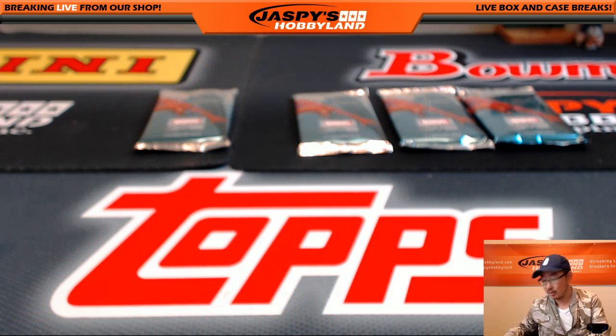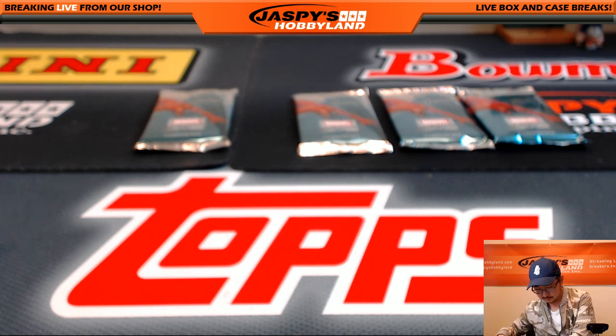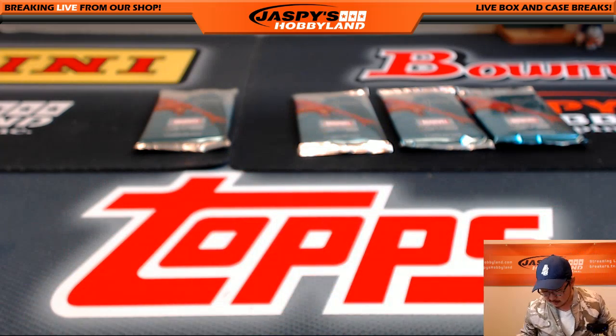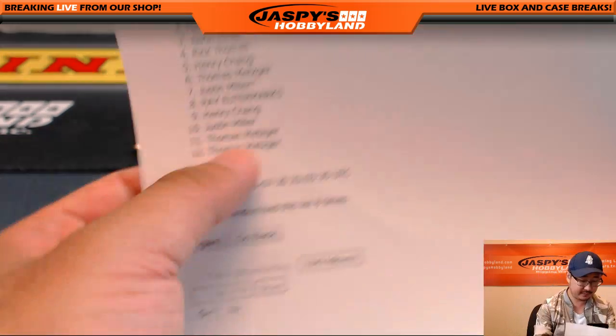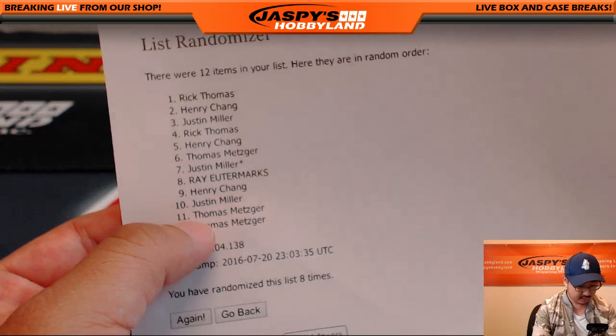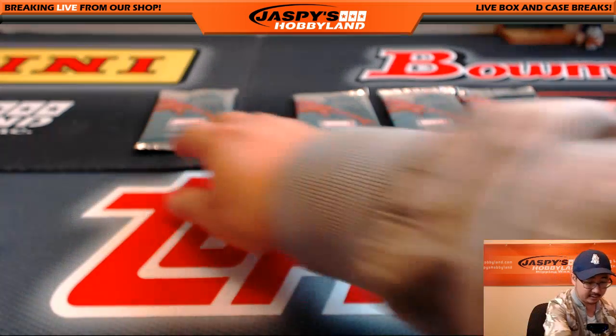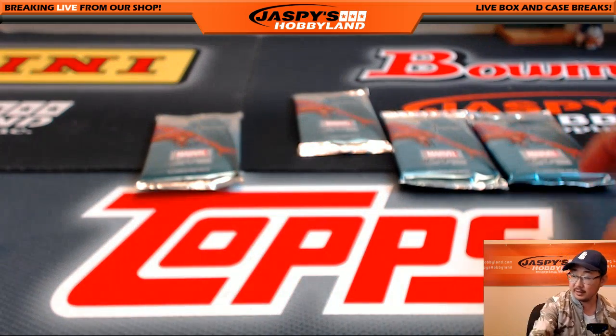All right, nice one, Justin. Thank you. Thomas, you're up next. Thomas has packs six, eleven, and twelve — six, eleven, and twelve.